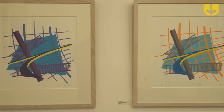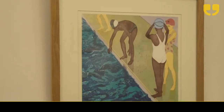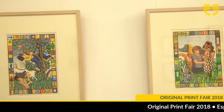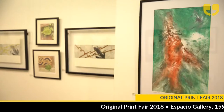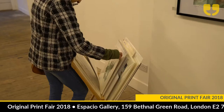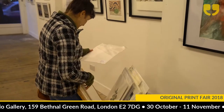Now in its seventh year, Espacio Print Fair is better than ever. This exciting exhibition highlights the versatility of printmaking through the diverse work of 16 talented artists. Two floors of original hand-pulled prints showcasing work on paper including etchings, liner cuts, woodcuts, colographs and screen prints.